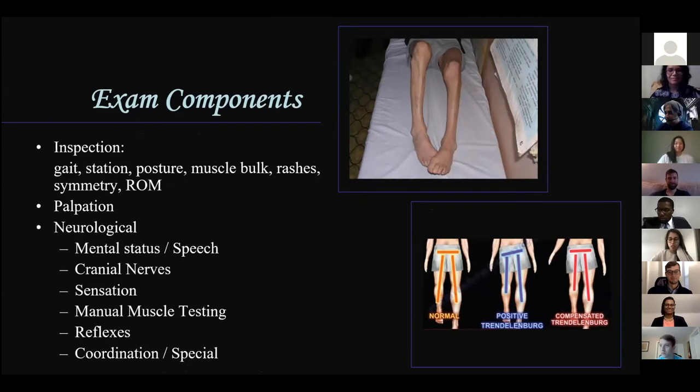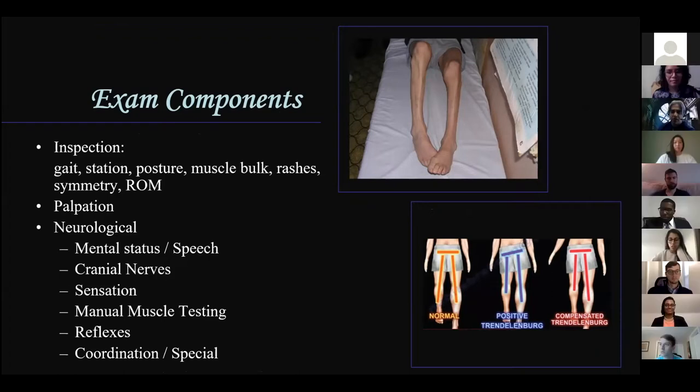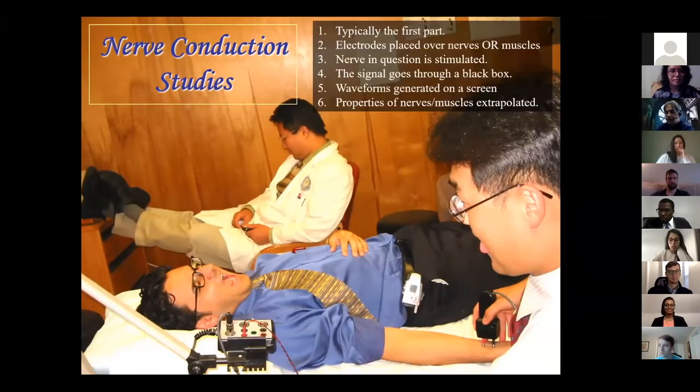Just to review in case you haven't done an outpatient rotation: inspection is always documented first - you're looking at gait, station, muscle bulk. Here I'm showing atrophy and a little bit of contracture. They may have Trendelenburg, either uncompensated or compensated. Then your neuro exam - you should be pretty familiar with it even on your inpatient rotations. If you're not, please go over it with your attendings.